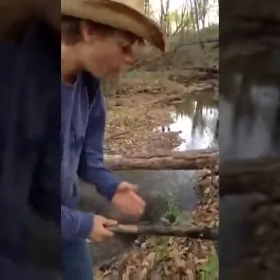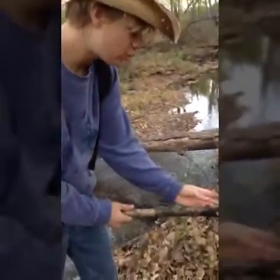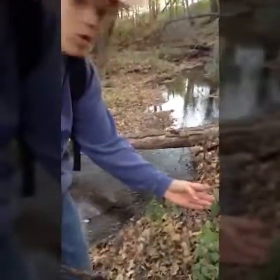I almost fell. Be careful when you're walking through these woods, because there can be some dangerous thorns in these plants.